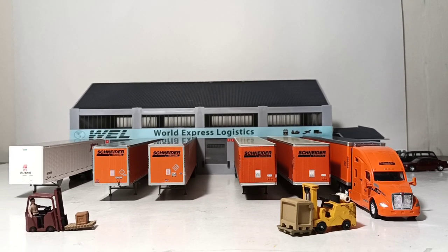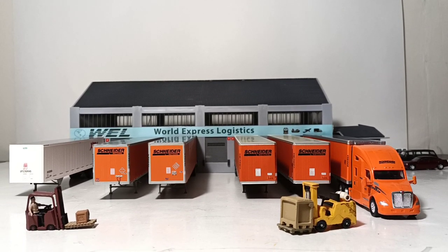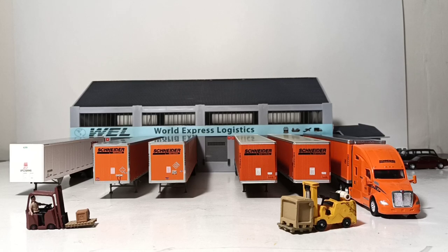Welcome collectors and hobby enthusiasts. Thank you so much for joining me for episode 18 of the HO Files. In today's video we're going to be taking a look at the World Express Logistics Center, which is a building by Model Power. We'll also be taking a look at a bunch of different trailers by various manufacturers such as Atlas, Scene Master, and Aethern, and a few different civilian vehicles by manufacturers such as Riverpoint Station, Trident, and Ricco.